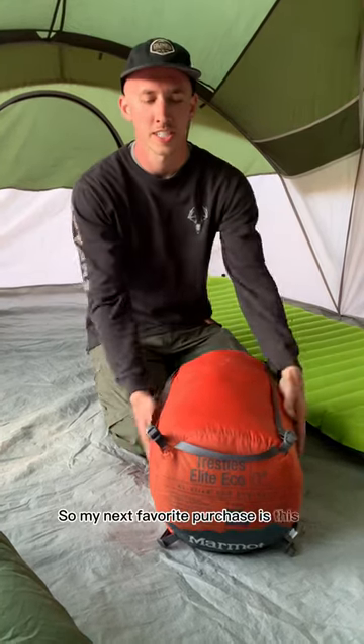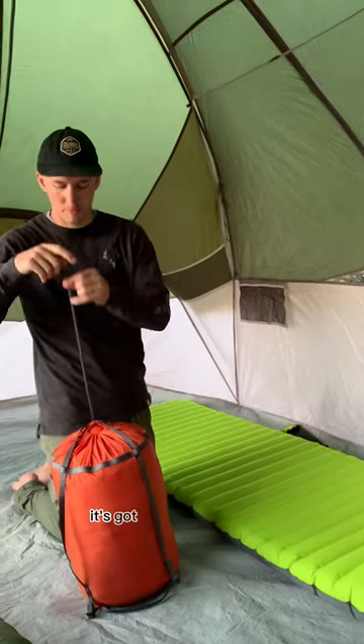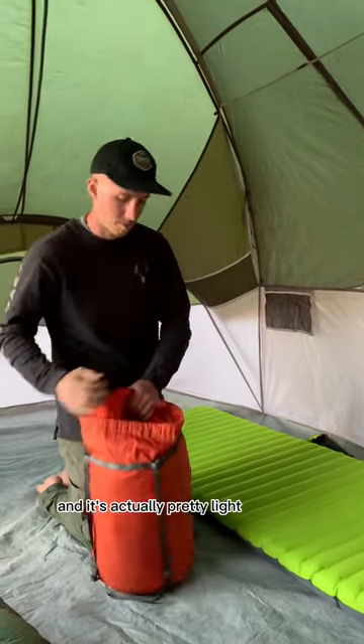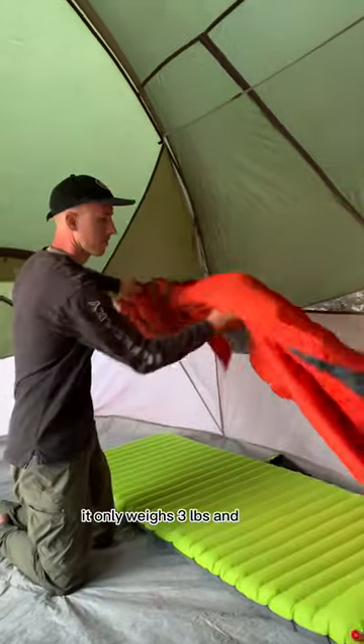My next favorite purchase is this Marmot Trestles Elite Eco sleeping bag. It's got 100% synthetic fill and it's actually pretty light for how big it is — it only weighs 3 pounds and 13 ounces.